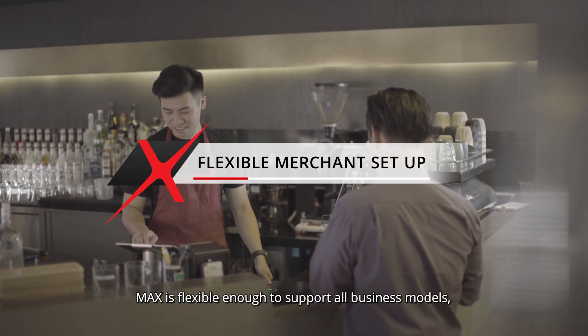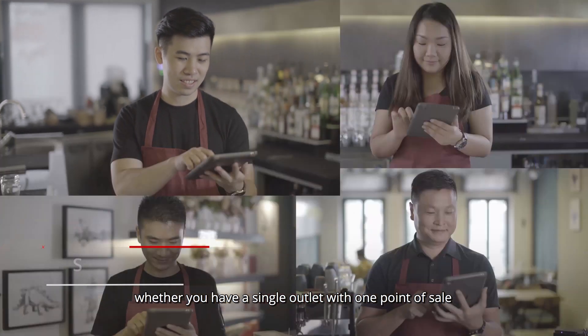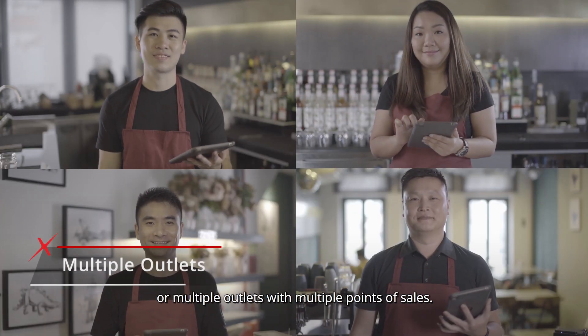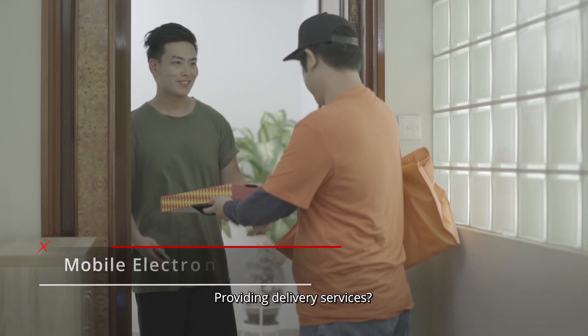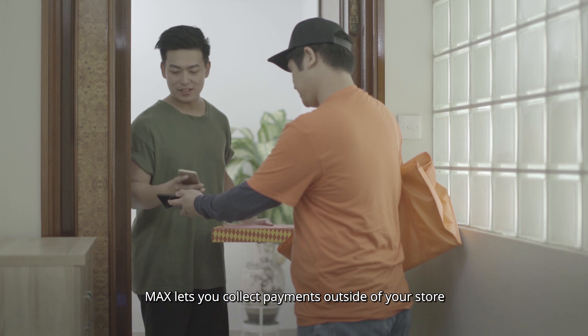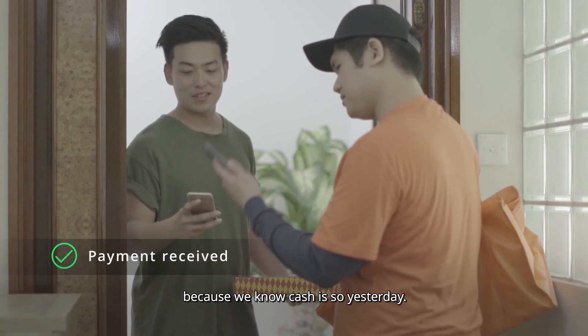Maxx is flexible enough to support all business models, whether you have a single outlet with one point of sale or multiple outlets with multiple points of sales. Providing delivery services? Maxx lets you collect payments outside of your store and on the go, because we know cash is so yesterday.